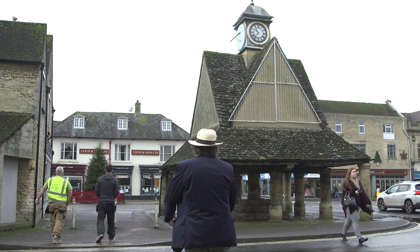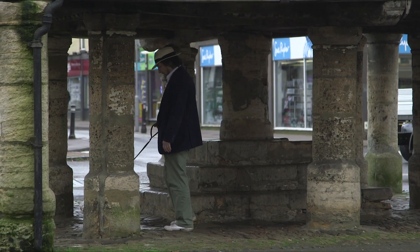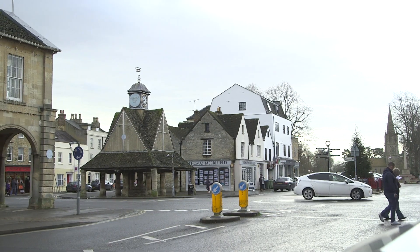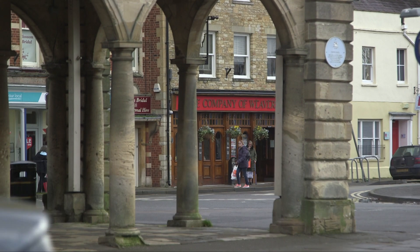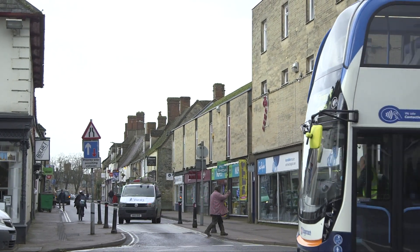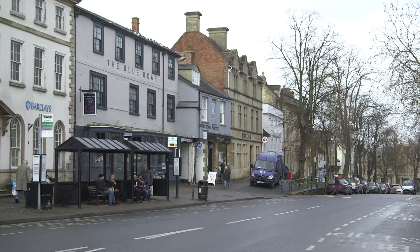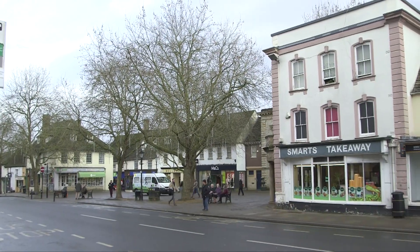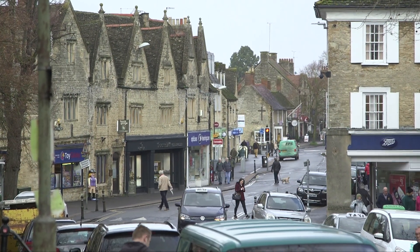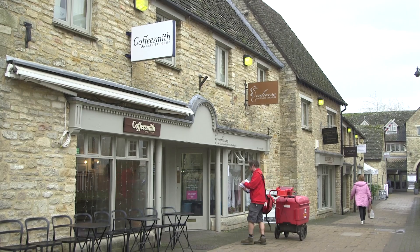The market in Witney was always situated on the green in front of the church, and this small covered market building was built to allow traders to sell perishables like meat and butter in all weathers. These days, Witney is a bustling town with lots of independent shops, cafes, pubs and restaurants. It has taken a big hit in this dreadful pandemic, but Witney people are a resilient lot and I certainly wouldn't bet against them recovering well in 2021. The success of a town like Witney lies in a combination of entrepreneurial spirit and enlightened, supportive local government, and Witney's record in this endeavour is excellent.